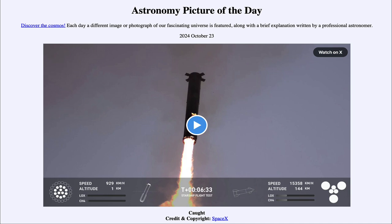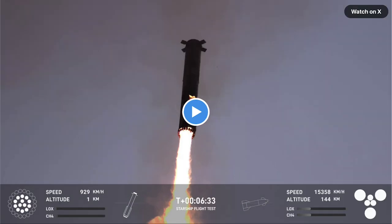Here we see a video clip that we will play in just a moment. We're going to be looking at a rocket being returned to its launch tower. It launched, separated off its upper stage that would then head up into space, and the booster came back to the same launch tower where it was recovered.